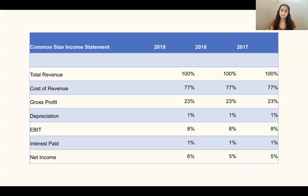After creating a common-sized income statement for the years of 2017, 2018, and 2019, we see that the cost of revenue, gross profit, depreciation, earnings before interest and taxes, interest paid, and net income remain consistent over the three years, with values only differing by 1% change for net income. The consistency of cost of revenue over the years is a good sign because if this value had increased, it may indicate higher prices for supplies or a decline in revenues, which would have indicated this company is going downhill.